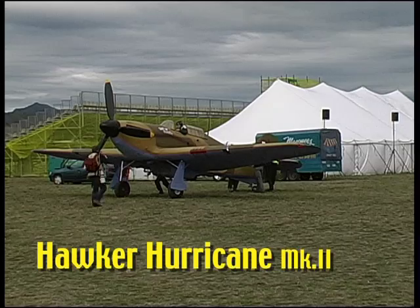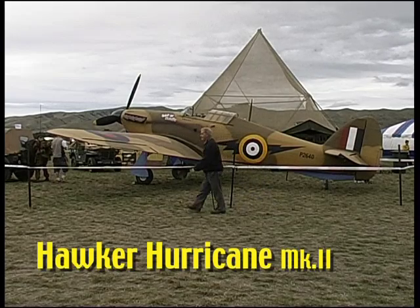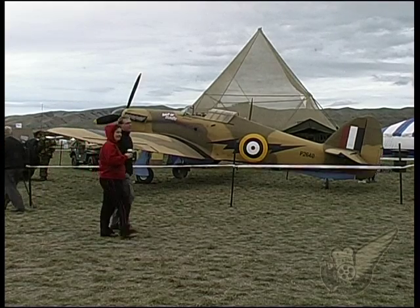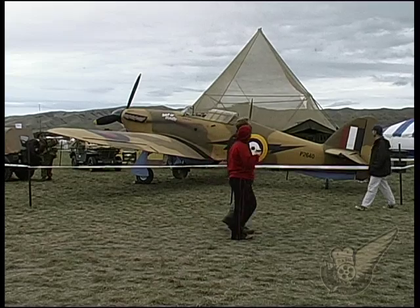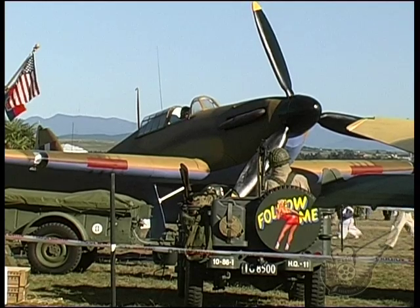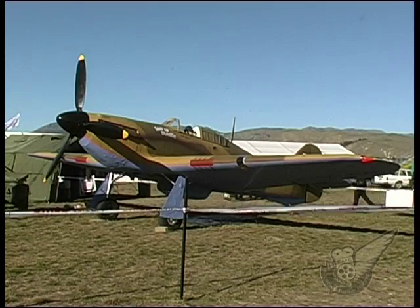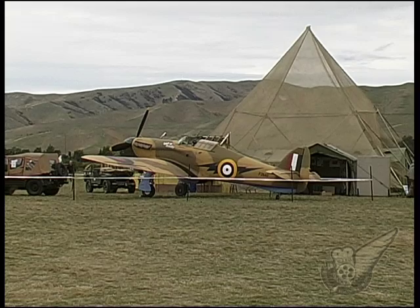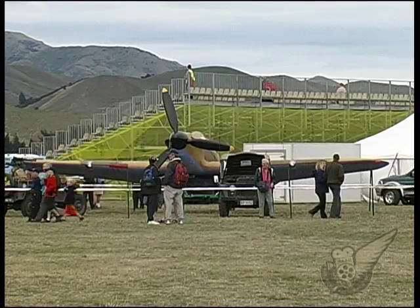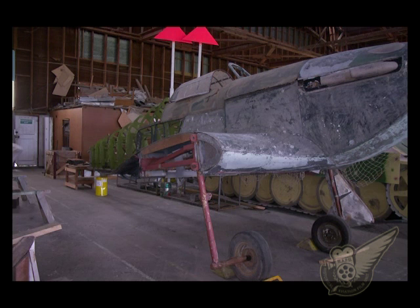In late 2001, members of the Marlborough Warbirds Association decided to undertake an aircraft restoration project and found the perfect aircraft in this Hawker Hurricane replica. Designed to taxi but not fly, the aircraft was originally built for the 1969 movie The Battle of Britain. Sometime after the movie production, the aircraft was brought to New Zealand by Sir Keith Park and was displayed for a period at the Museum of Transport and Technology in Auckland. Subsequently sold and stored on a farm in the South Island, the aircraft was recovered in somewhat worse-for-wear condition.